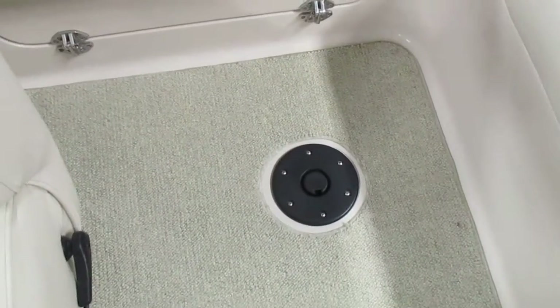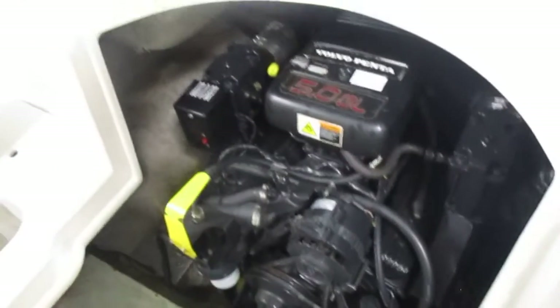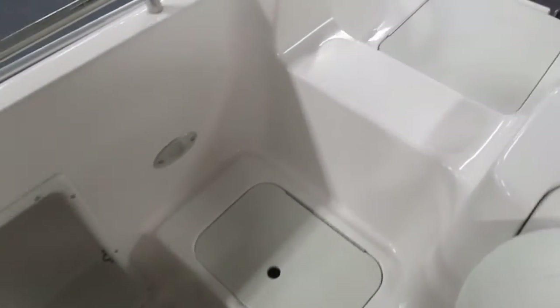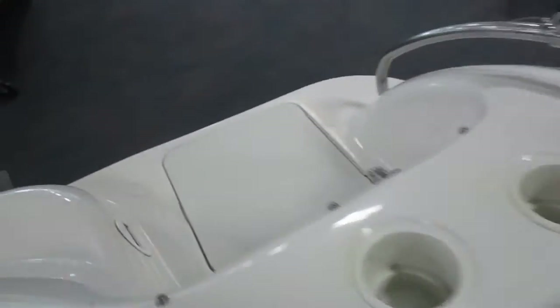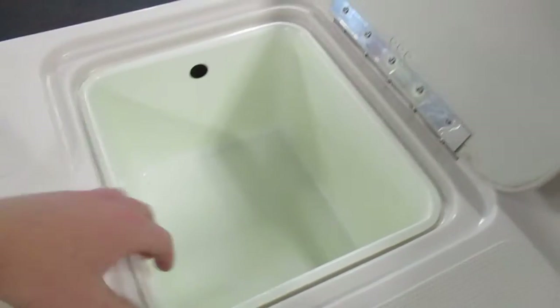Stern removable table with in-floor storage space. Engine compartment. Walk-through transom with storage. Courtesy lights. Transom cooler and slash storage. Access to the battery.